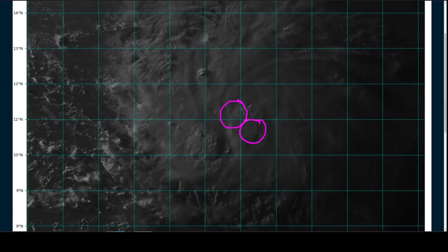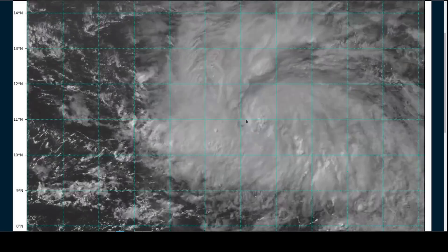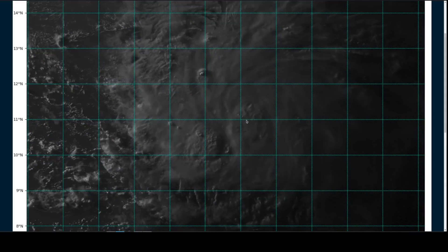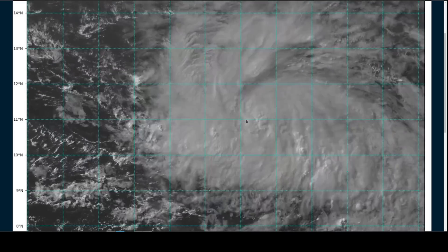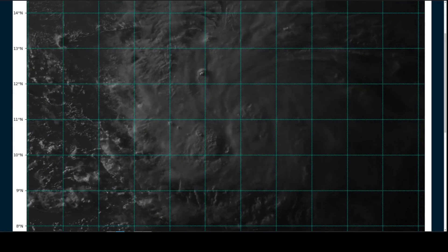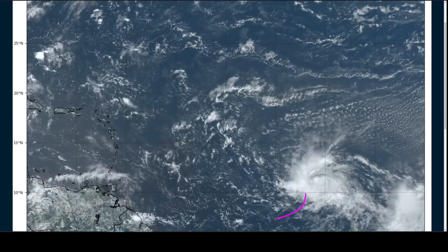That would be a sign of disorganization, a sign that the system is not about to take off and intensify rapidly in the short term, but gradual organization is continuing. This is something we talked about being expected yesterday, and we are seeing that process continuing today.